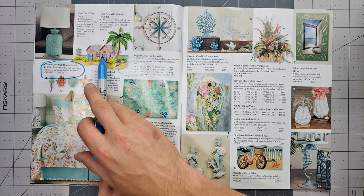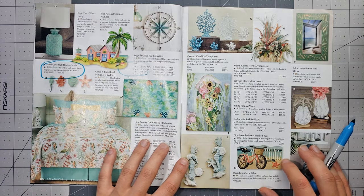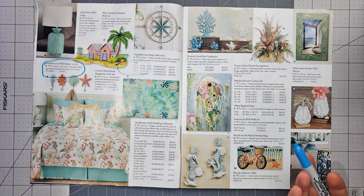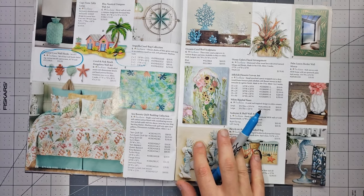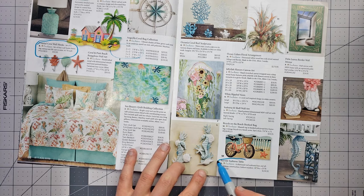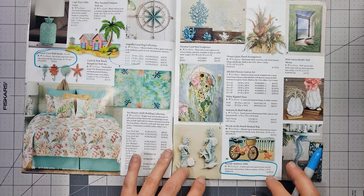Bayside seahorse table — oh my god, where is that? Look at that, that's a must. I might actually have to buy that — but it's $200. That might be worth it. I mean, we don't even need to look at anything else.